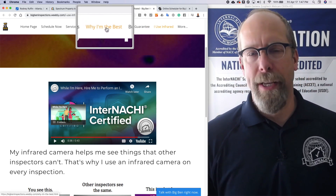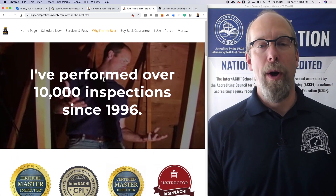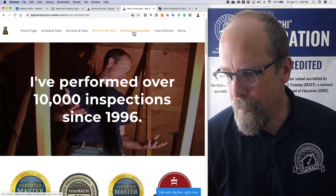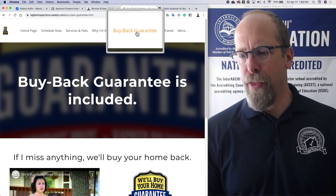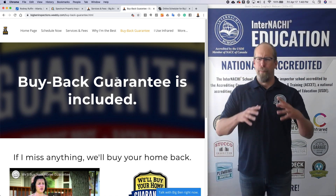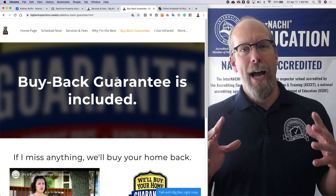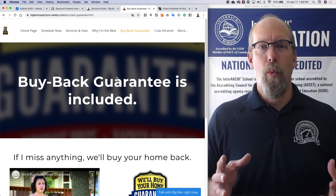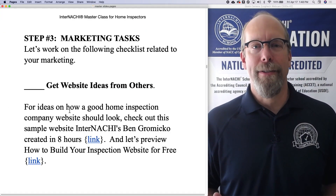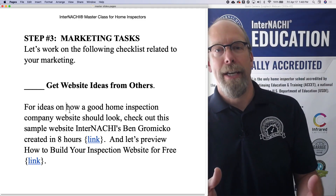Also, just hit them right in the face with why I'm the best. This is why I think I'm the best home inspector — that's why I don't want you to hire that other inspector in my zip code area. And then I give the buyback guarantee. There are a lot of things on Big Ben Inspection — I've put a ton of stuff on there. It's designed to just inspire you to figure out what features are missing on your website and give you ideas, so get some really good website ideas to incorporate into your own website.